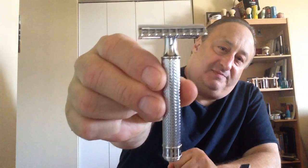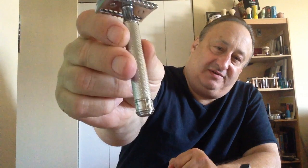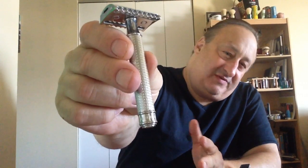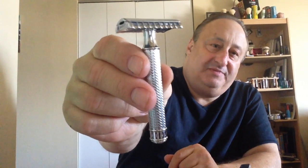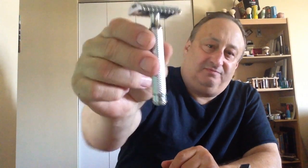Number two: the Muhle R41. Beast. One of my top razors — number two, I believe. It could have been three or four, but I made it number two. Maybe another day I would have picked it three or four, but what a razor.